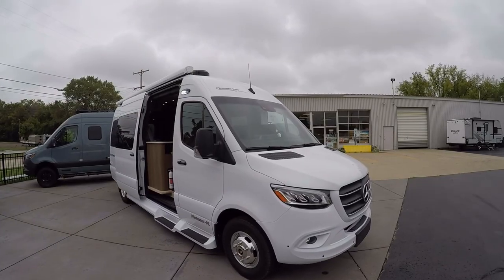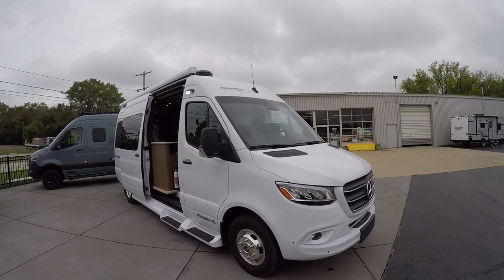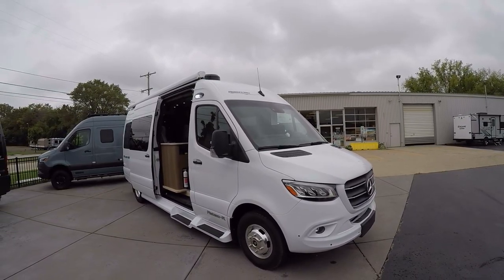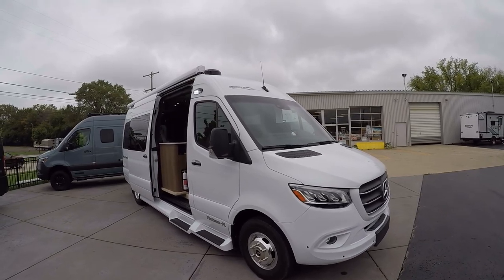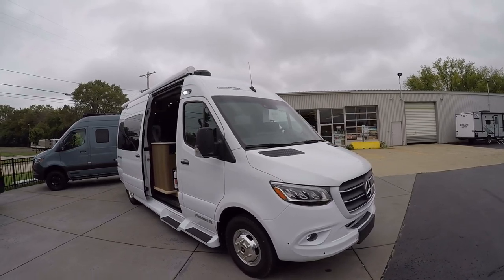Hello, this is Josh from Advanced Camping bringing you another video tour, this one of the Pleasure Way Plateau FL. It is my pleasure to introduce it to you — it is absolutely gorgeous.